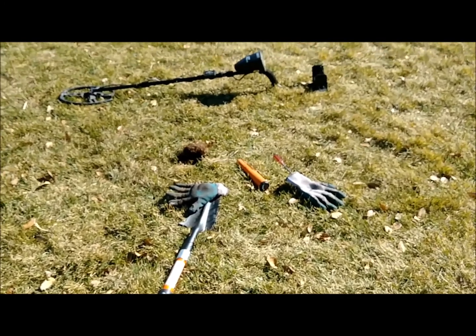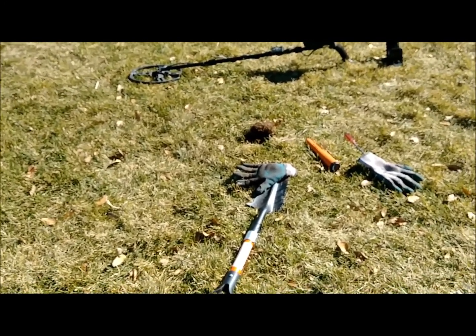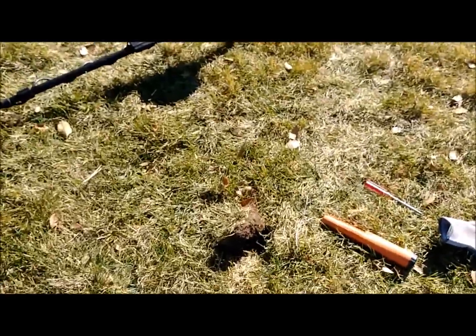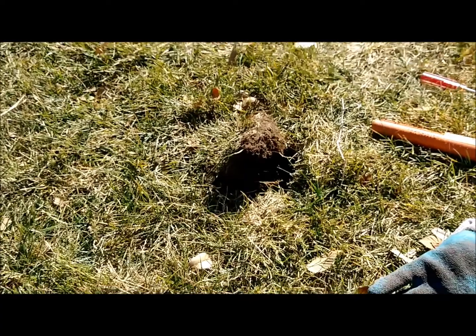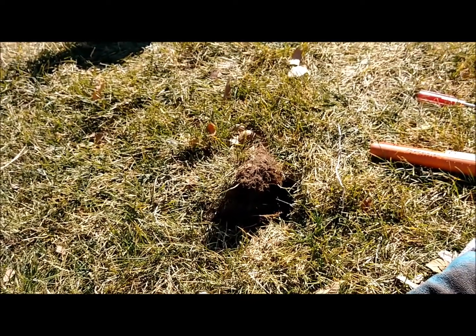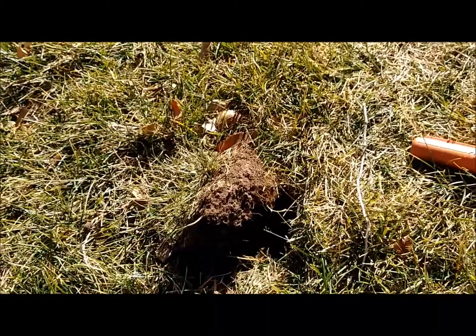I just threw my gloves off and walked away because I can't believe it. I think I've got another ring — a third ring today. I didn't look at it too good; I saw it has some kind of stone. I don't know if it's real or fake. We're going to find out.